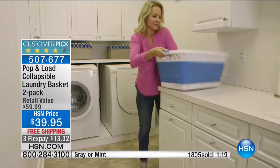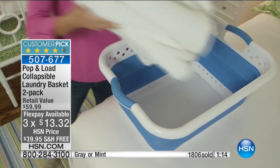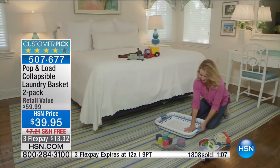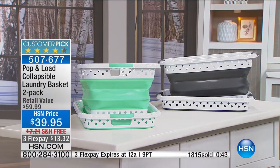We're down to the final two colors. If you want the gray, it's now extremely limited — if you want the gray, order right now. We have over 1,800 who have ordered already. Why are we keeping those silly old laundry baskets that do nothing except take up space and they're flimsy? This one is beautifully crafted and also nice and light.